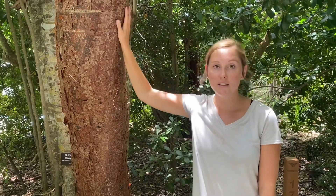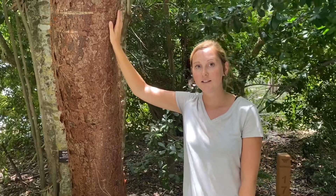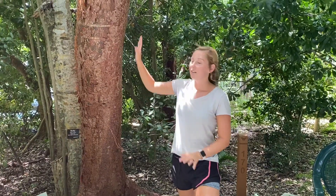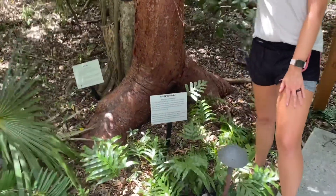Something else that makes these trees so unique and important down here in the Florida Keys is that they are very salt resistant and wind resistant. So when a bunch of salty wind comes in and blows off all of their leaves, they can still make their food, and they are durable and strong — they will last throughout that storm. So it makes these trees extremely important.